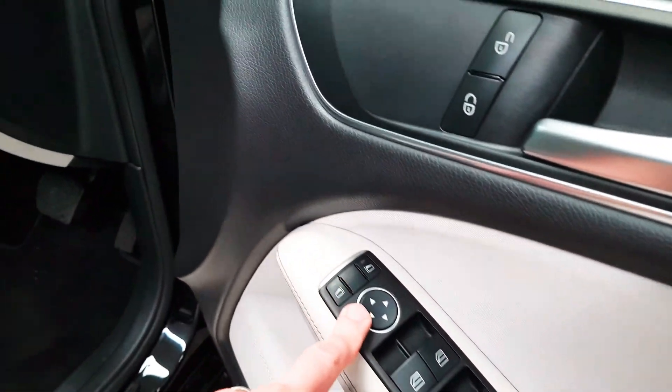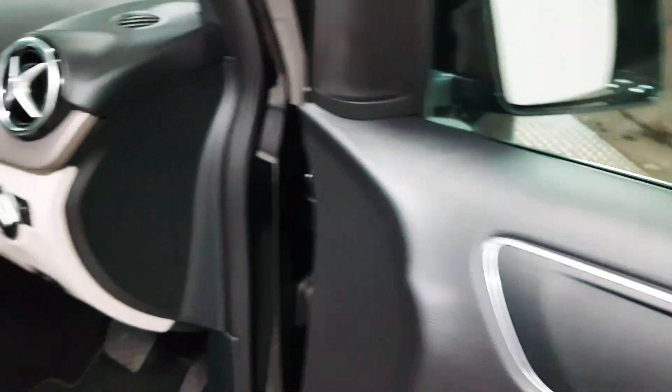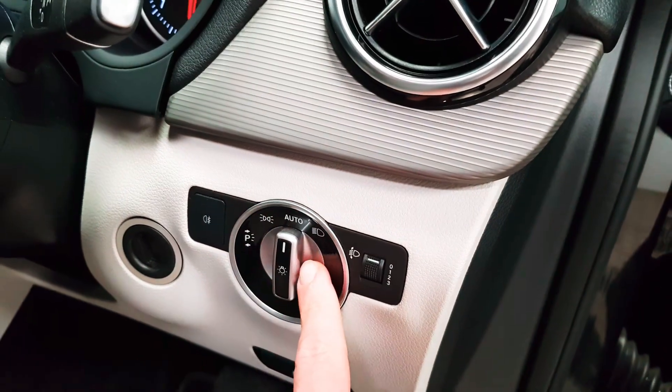Up front you have electric windows front and rear, electric mirrors, and obviously your central locking is in place. Also there are automatic headlights.